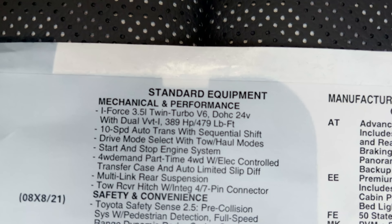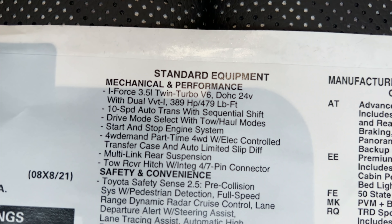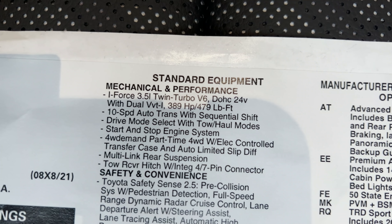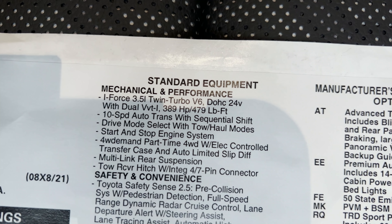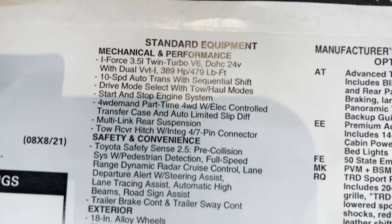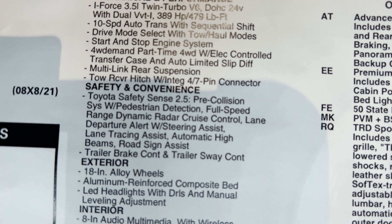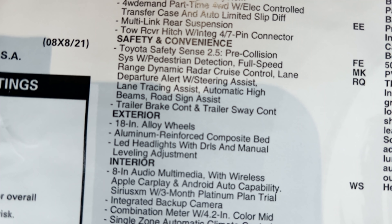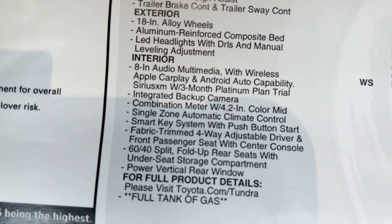Let's look at the performance specs. It has a 3.5-liter V6 engine, twin turbo, 389 horsepower, 479 pound-feet of torque. The hybrid is an option as well, which will give you bigger boosted figures all the way up into the 500s. Then there's a 10-speed automatic transmission, multi-link rear suspension, and Toyota Safety Sense 2.5. Normally it comes with 18-inch alloy wheels, but this one has been upgraded.